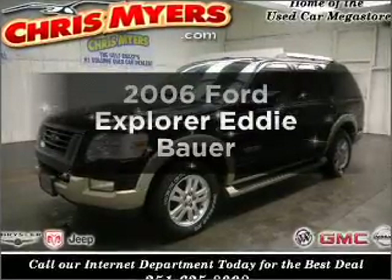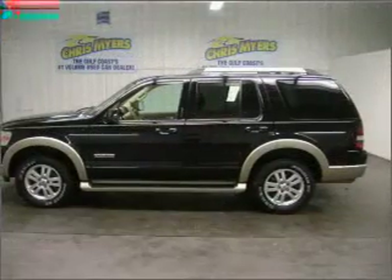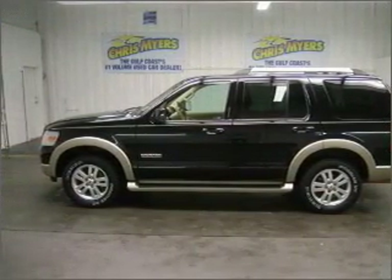Presenting the 2006 Ford Explorer. If you're looking for a first-rate auto, this one could be yours today. With a solid six-cylinder engine, connect it to a smooth-shifting five-speed automatic transmission.